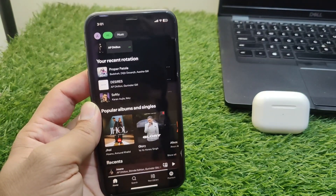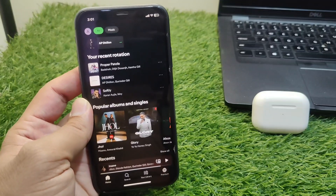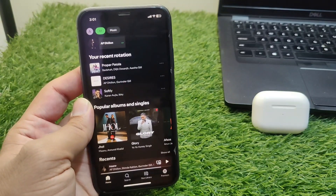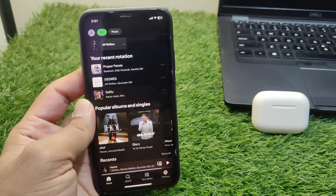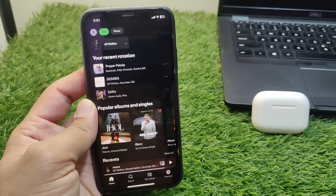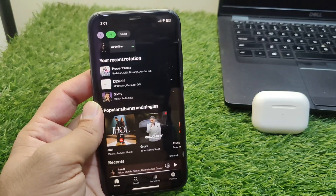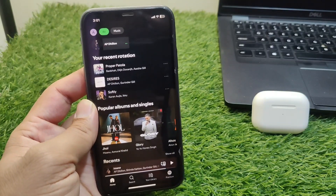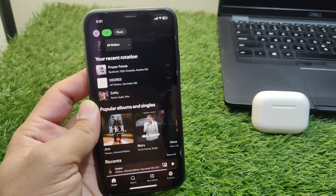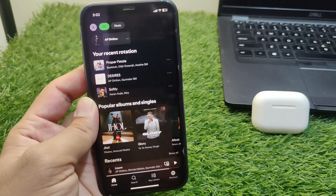Hello everyone and welcome back to my YouTube channel. In this video, I'm going to show you how to stop Spotify from playing automatically in car and Bluetooth. Whenever you connect your device with Bluetooth or with your car, Spotify starts auto-playing. I will show you how you can stop this.